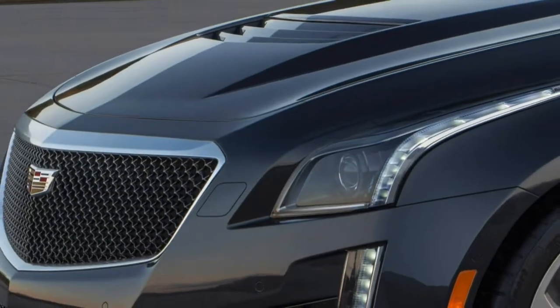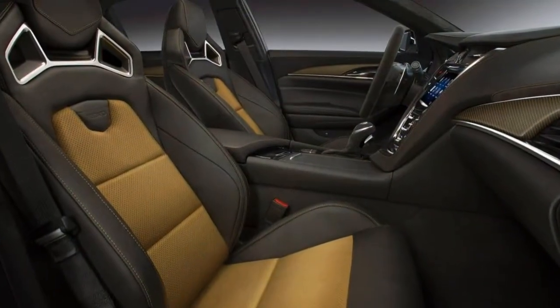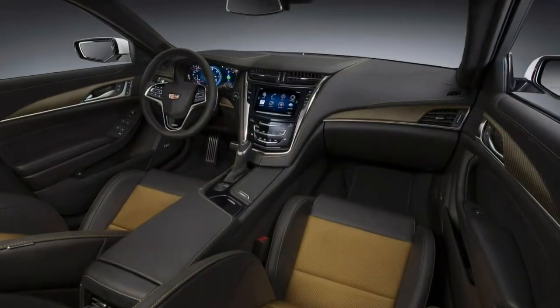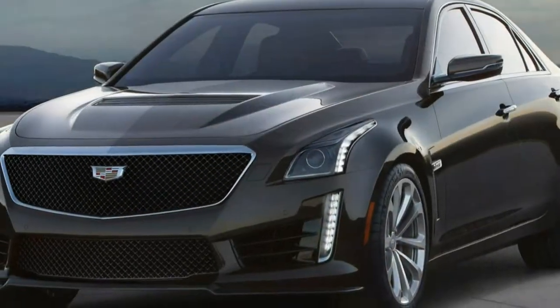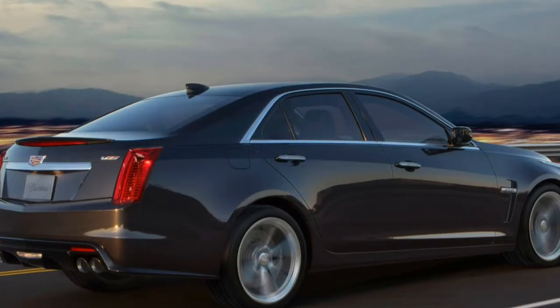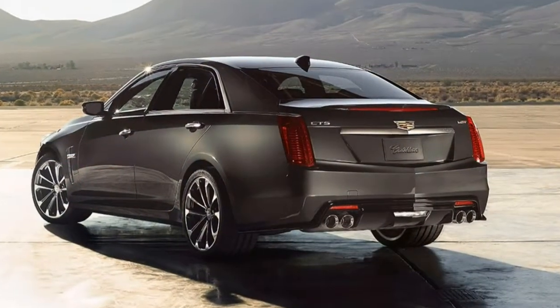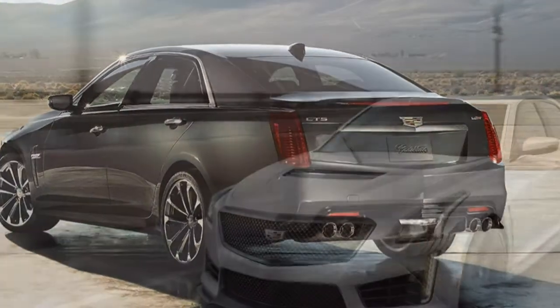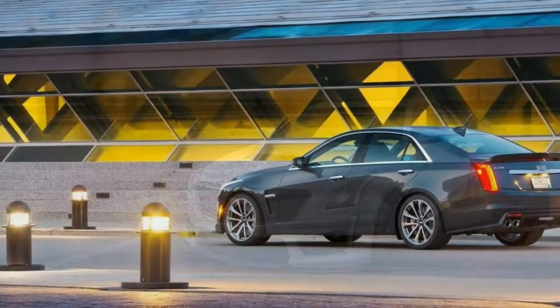The CTS-V makes just slightly less power than the Corvette, but by most measures this is a top-shelf Corvette in a Cadillac tuxedo. New for the 2017 CTS-V is the rear-camera mirror, which displays a streaming, high-resolution image that Cadillac says makes the field of vision four times greater than a standard rear-view mirror. Cadillac's teen driver system also arrives on this year's CTS-V, allowing parents to set limits and receive feedback on the driving habits of their teens.